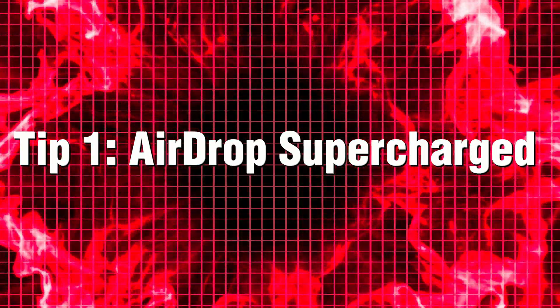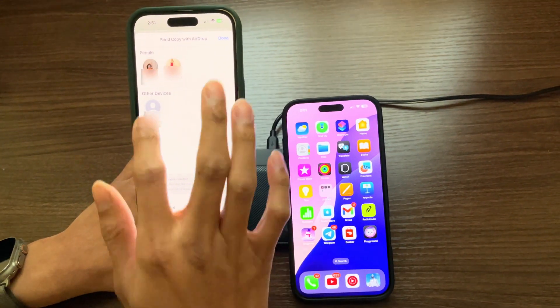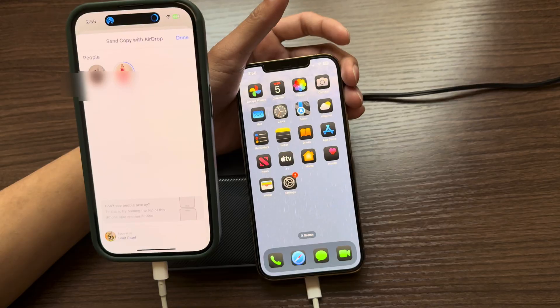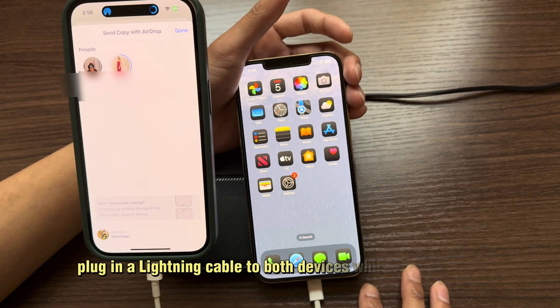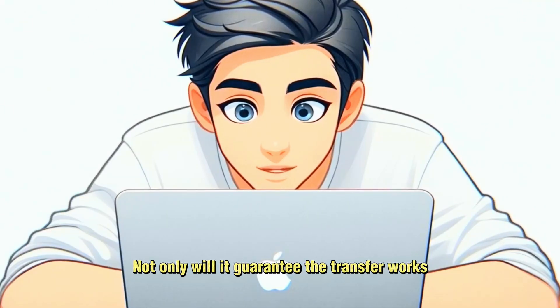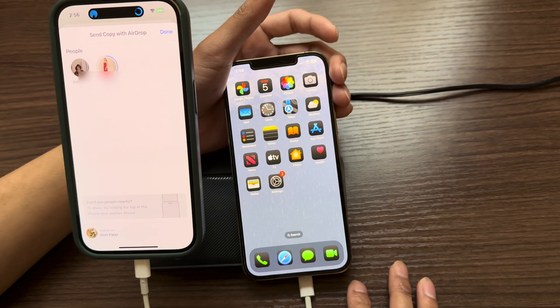Tip 1: AirDrop Supercharged. AirDrop is amazing when it works, but sometimes it's like your iPhone just doesn't want to share the love. Here's the trick: next time you're transferring files, plug in a lightning cable to both devices while using AirDrop. Not only will it guarantee the transfer works, but it'll also make it practically instant. No more waiting, no more failed transfers.